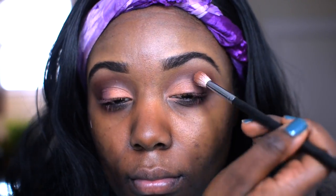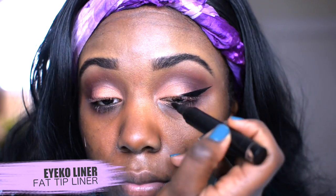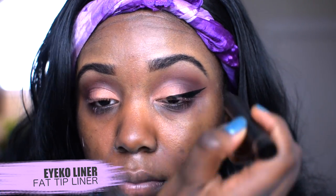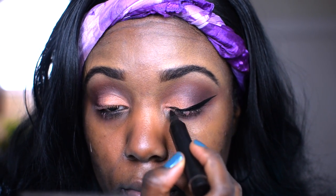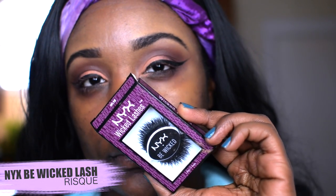Morphe eyeshadow brush. For my liner today I did a winged liner — this liner is from IQUO. The tip of this liner is very fat, I will say, so it's a little bit harder to work with, but if you're not the best at winged liner they have a skinnier tip so it's a little bit easier to work with, so definitely check it out.